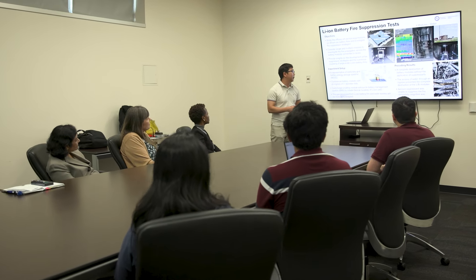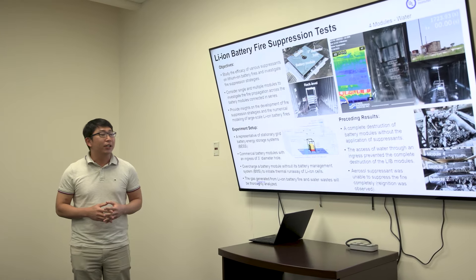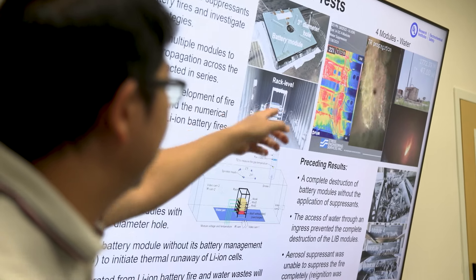Water has been used as a suppressant against lithium-ion battery fire because of its abundance and excellent cooling capability. On the other hand, aerosol can put out gas-phase combustion quickly. We also found that water could stop thermal runaway of lithium-ion battery modules without ingress through the three-inch diameter hole on the top cover.